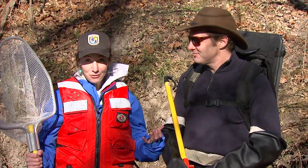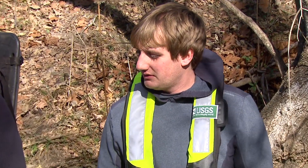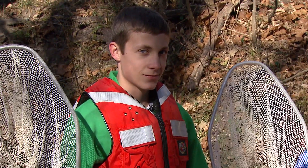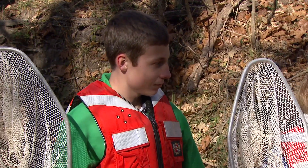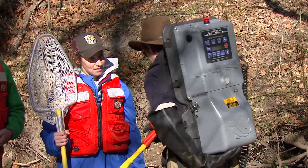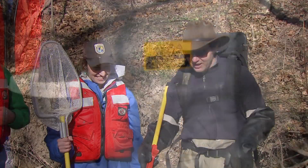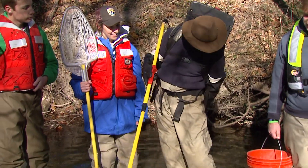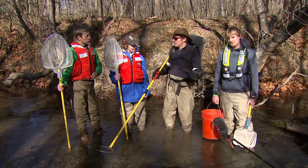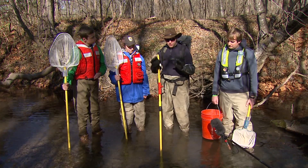Today we're back out in the field. I have with me Matt Morgan, a biological technician with the U.S. Geological Survey at the Leetown Science Center, and my co-host Travis. What we're looking at here is a backpack electrofisher. It sends out an electrical current from one side to the other, trailing behind as you walk upstream, which allows you to sample the fish living in the stream. It stuns them — it doesn't kill them — for just a second.